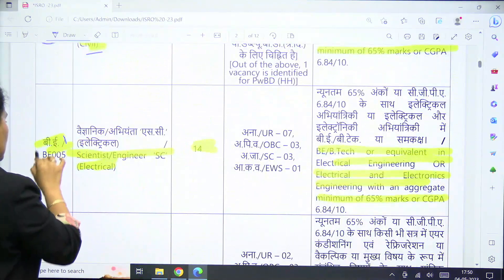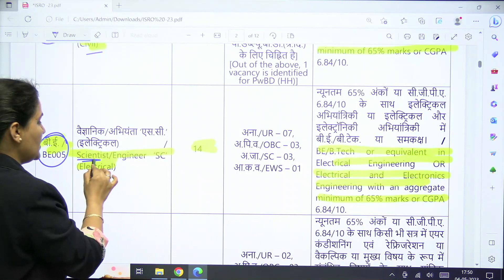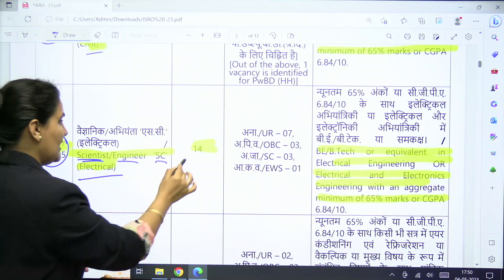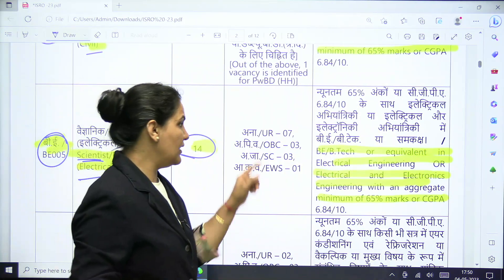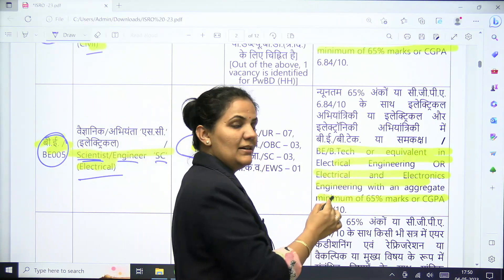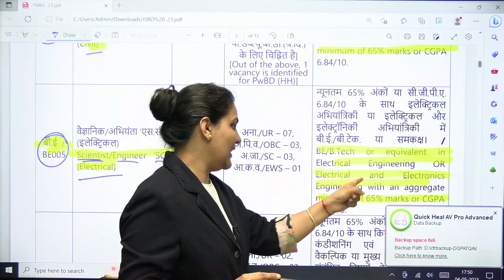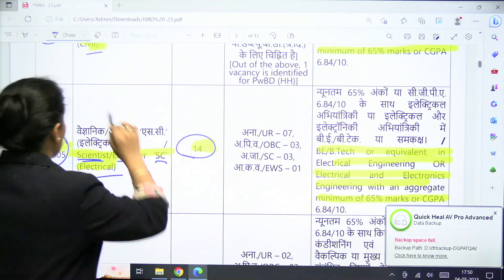For Electrical, the paper code is BE-005 and the post is Scientist Engineer SC Electrical. The number of vacancies is 14, with category-wise division available. Candidates must have a BE or BTech degree in Electrical Engineering or Electrical and Electronics with a minimum of 65 percent marks.